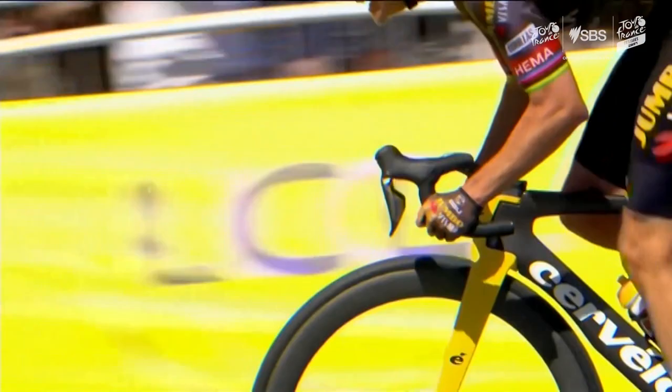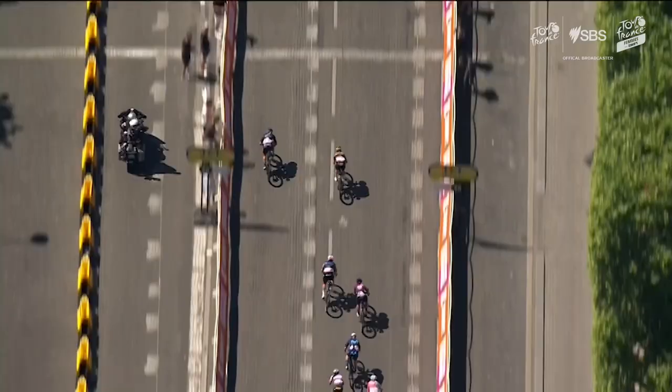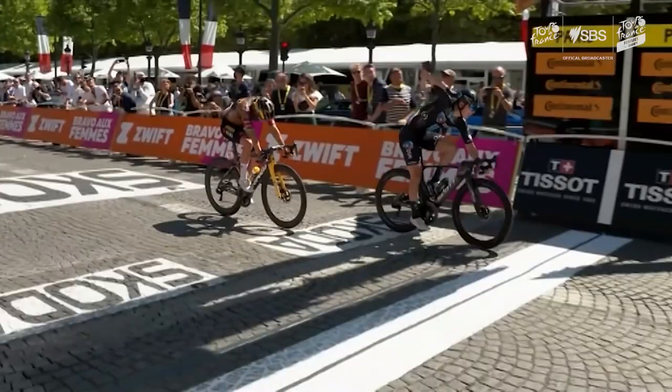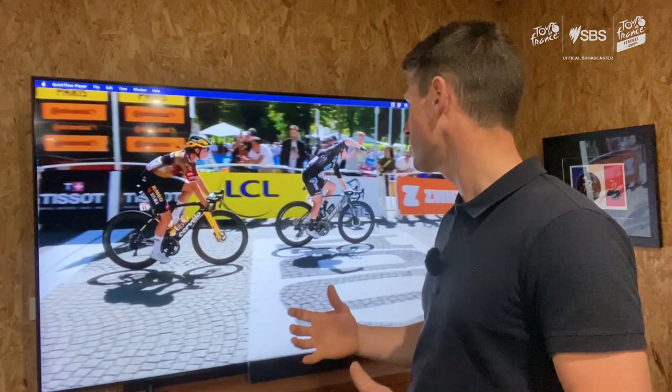They are bike lengths in front of third position. They are head and shoulders above the other riders in today's sprint. What a victory for Lorena Weebers and for Team DSM, taking the first yellow jersey for the Tour de France Femmes. What an amazing sprint. You can see the bikes jumping around on this uneven surface — this parlay there makes it so difficult to sprint. Congratulations, Lorena Weebers and Team DSM.